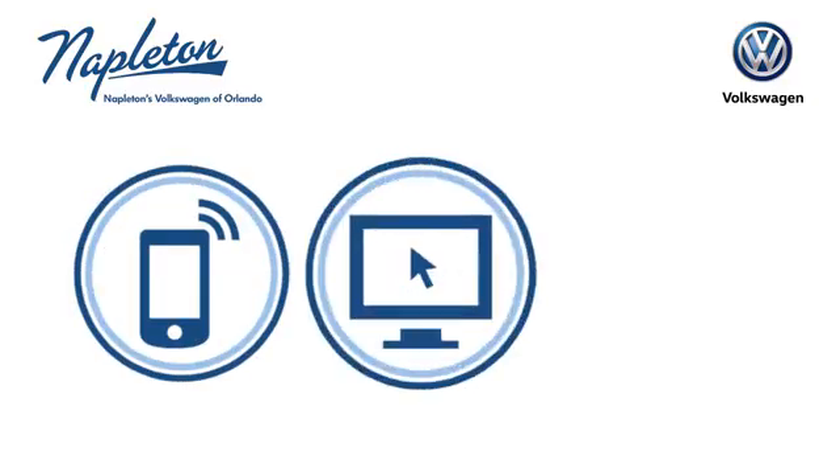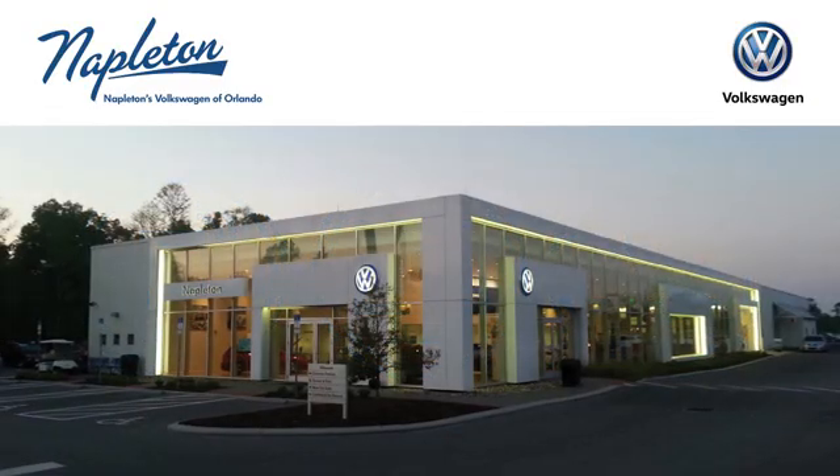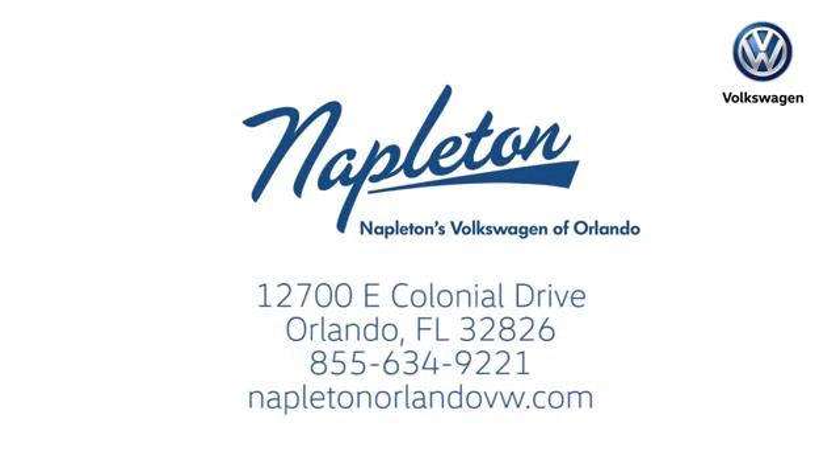See it for yourself today. Call, click, or stop into Napleton's Volkswagen of Orlando today. We're conveniently located at 12700 East Colonial Drive in sunny Orlando. We look forward to serving you.